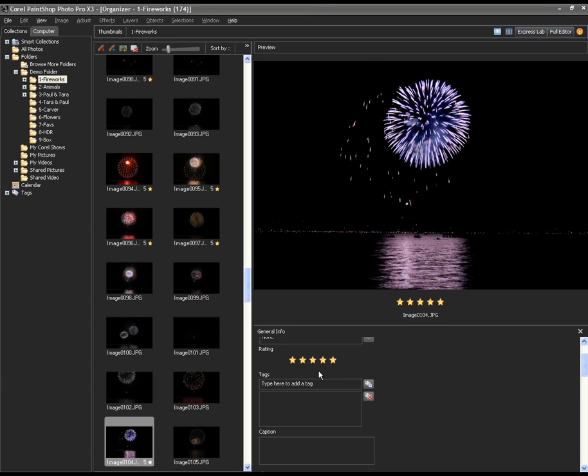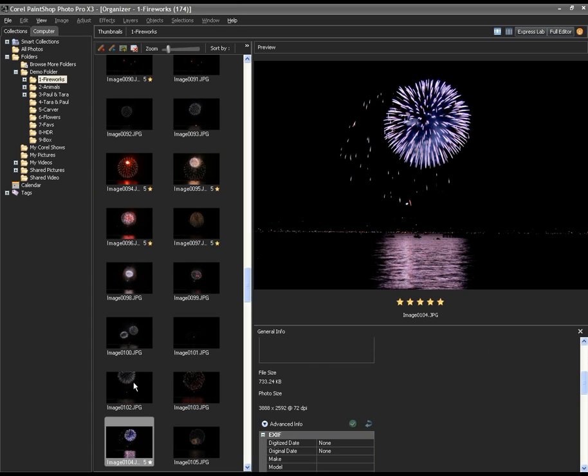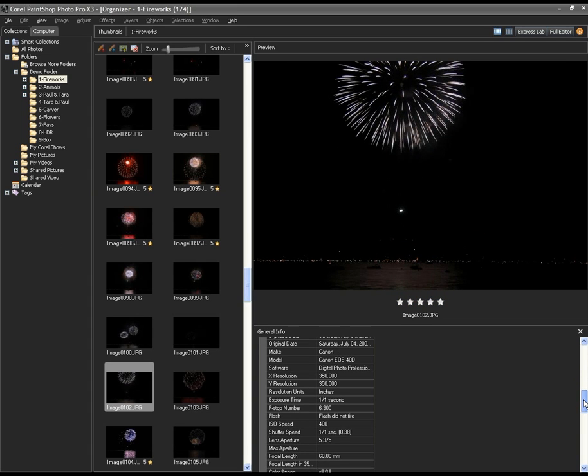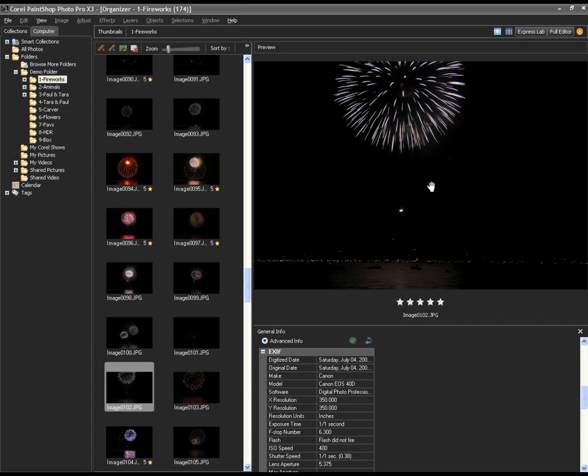Down here I've got the ability to rate, to tag, and to see the EXIF information associated with each photo. So if I want to analyze all the details of how I did a particular photo, that's all available. It will remember this setting in the future for you — once you get it set up the way you like it, it will work that way the next time you come in.